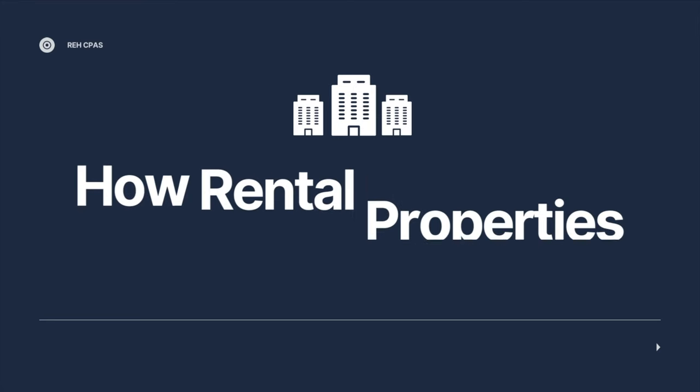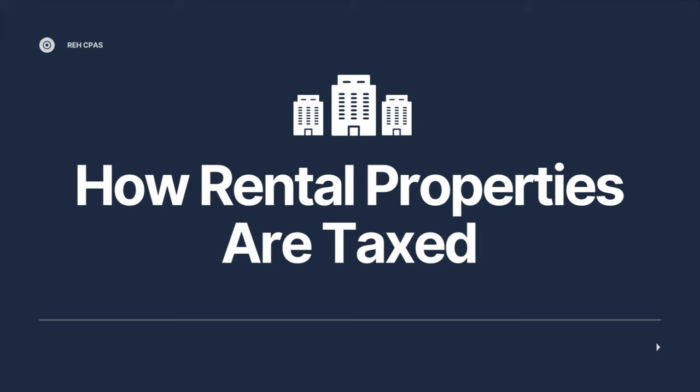Hey everybody, this is Ray and Andrew with REH CPA. Today we're going to talk about vacation rental properties. We know a lot of our clients out there have vacation rental properties. I wanted to go over the tax implications of having one, because it gets kind of complex and it depends on some facts and circumstances of how you need to report it and how it can affect your taxes.